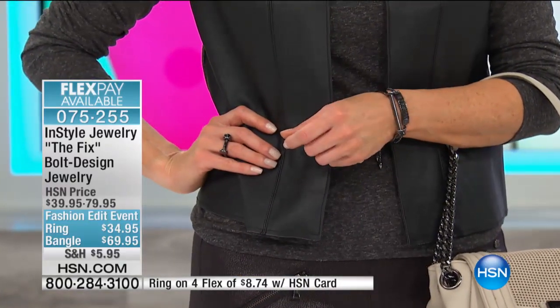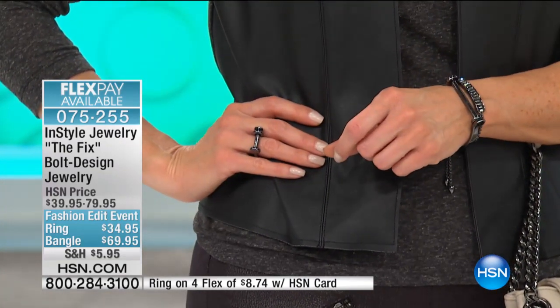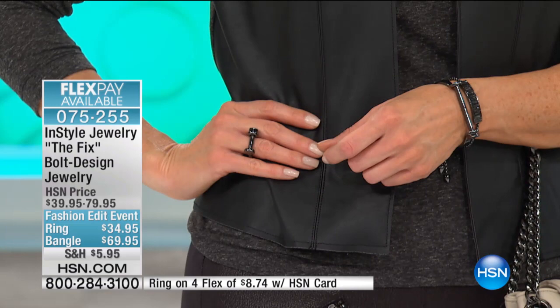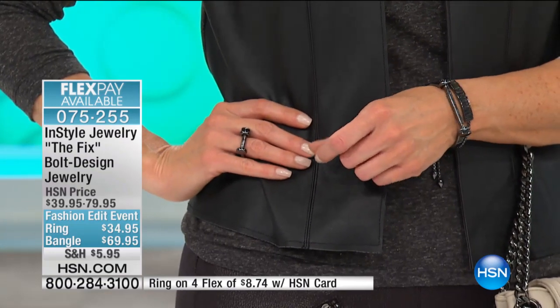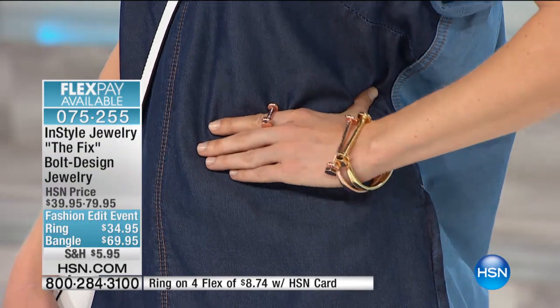Can you wear this to the office or casually? That's the beauty of it — it's anything goes, day to night. You can wear it to work, or out for cocktails with your girlfriends. That's how transformative it is.